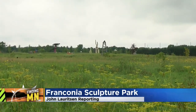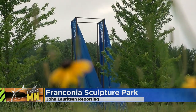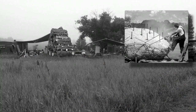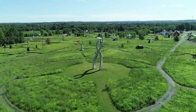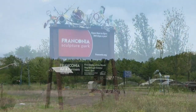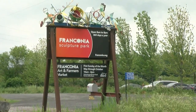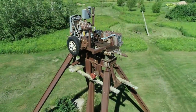Chisago County is known for its scenery. Nature provided much of it; artists did the rest. A few artists had an idea — they wanted to have an outdoor laboratory to make large-scale artwork. That was 1996. As Franconia Sculpture Park approaches its 25th anniversary, it has grown in every sense of the word. There are 120 sculptures here on more than 40 acres of land.